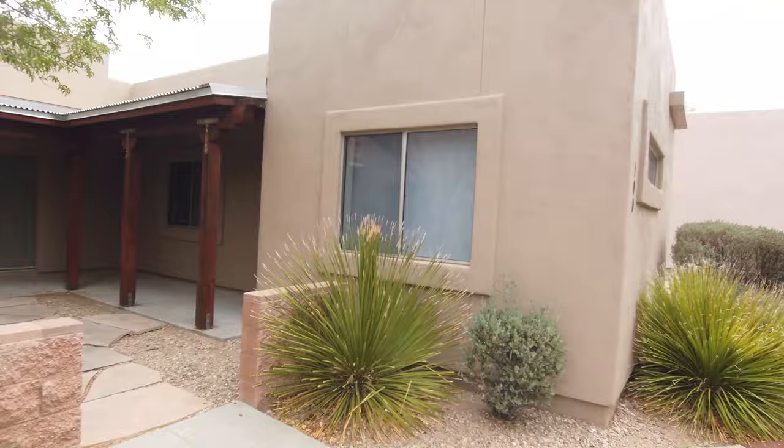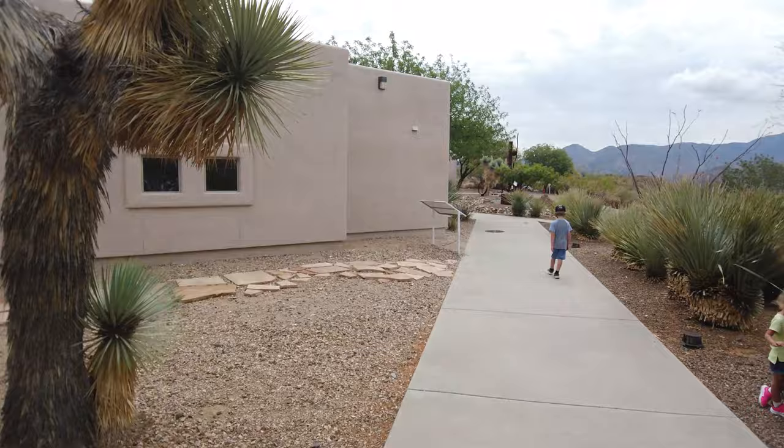These different buildings up here house researchers, scientists, and different people staying to either work or experiment in the biosphere. They do house students and scientists out here to help out with their travel costs. This is owned by the University of Arizona, which is roughly an hour and some change drive from here. So to expect students to drive back and forth to work out here is unreasonable. It's cool that they have these environmentally friendly casitas out here that they can stay at while they're researching.